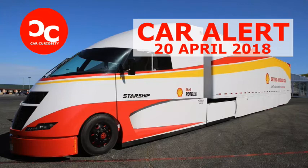While Shell wants to wring every last bit of mileage out of internal combustion, other companies are moving on. Tesla and Nikola are developing battery electric and hydrogen fuel cell semi-trucks, respectively. Even Cummins, which built the Starship's engine, has demonstrated an all-electric truck.